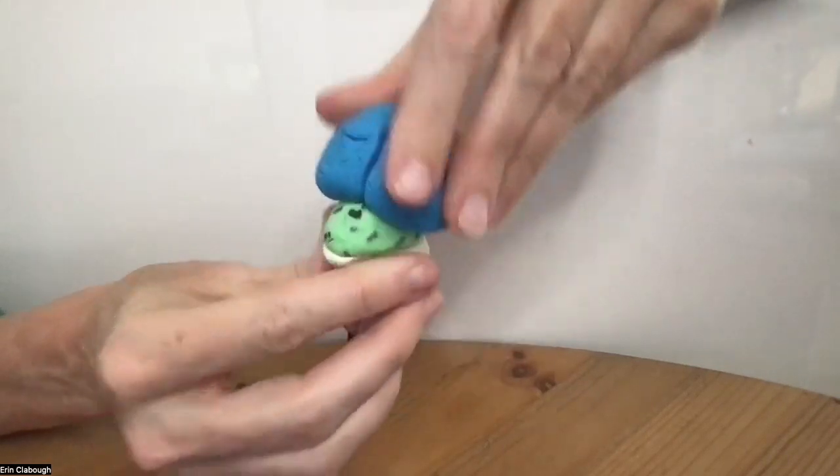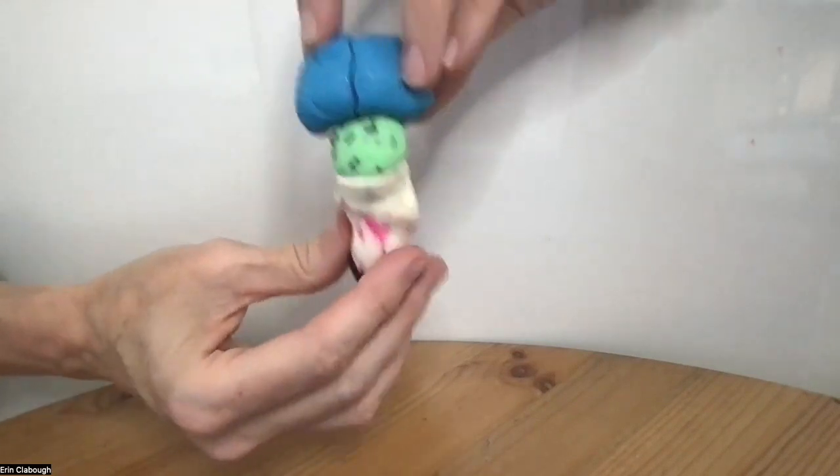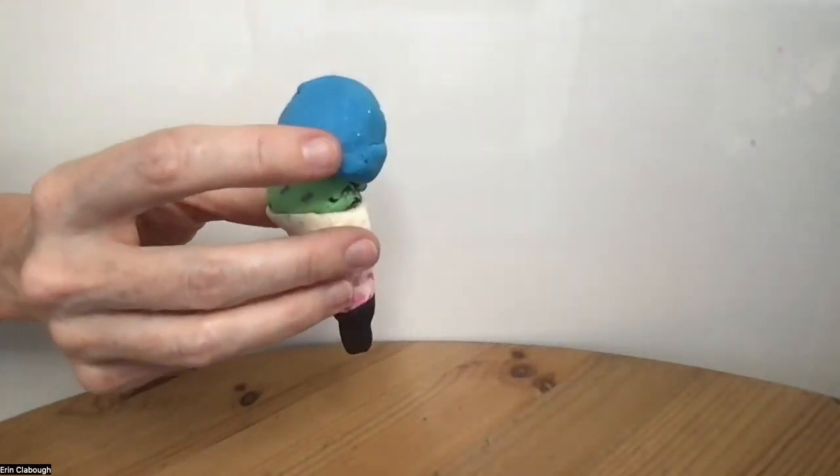The thalamus comes on top of that. The thalamus is a relay station for motor information going out and sensory information coming in. It sends it to where it needs to go.